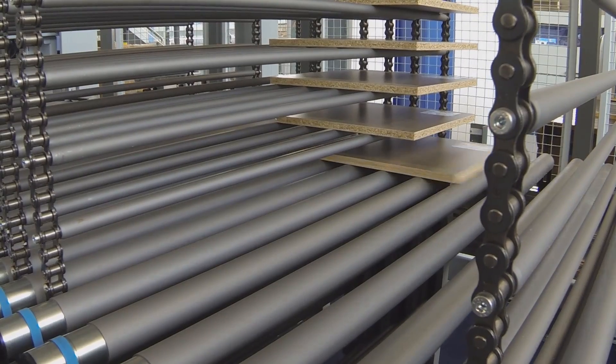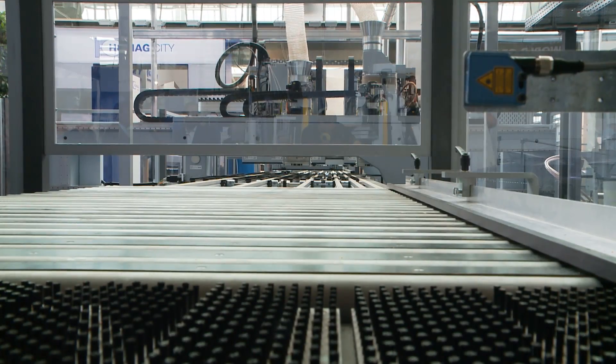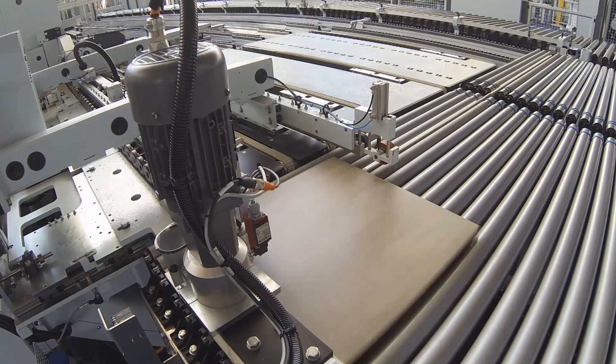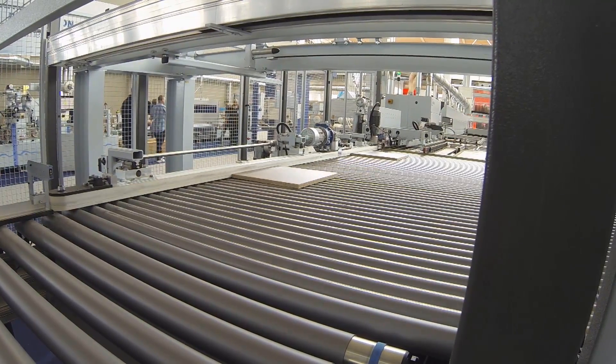Once all individually produced items are finished, they are sent to the last step of network production: final installation and packaging. This is where the individual finished panels for my wardrobe come out. Now there are two options: either packing the single parts and delivering the package to your house where you can assemble it yourself, or we assemble the parts here and deliver the complete wardrobe to you.